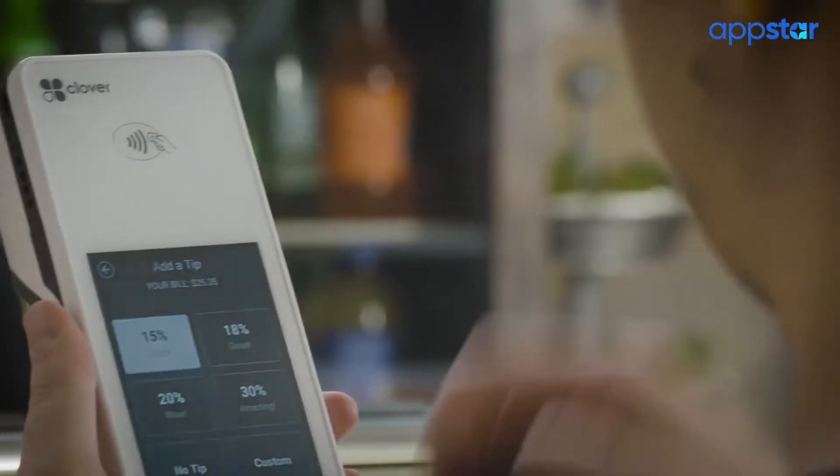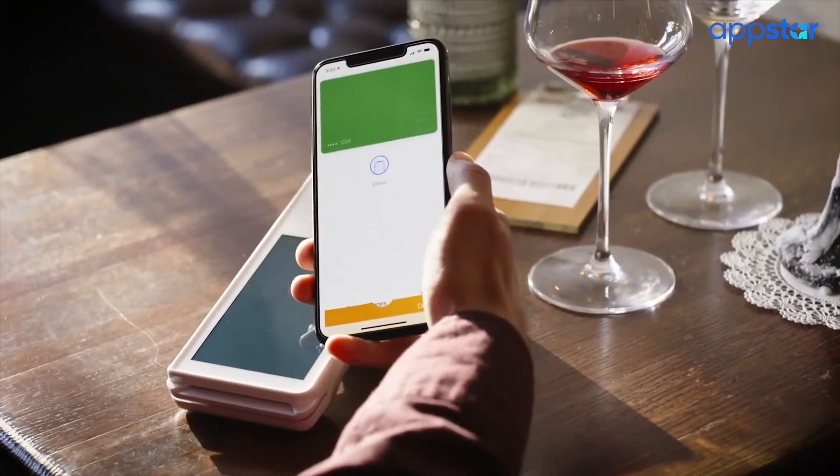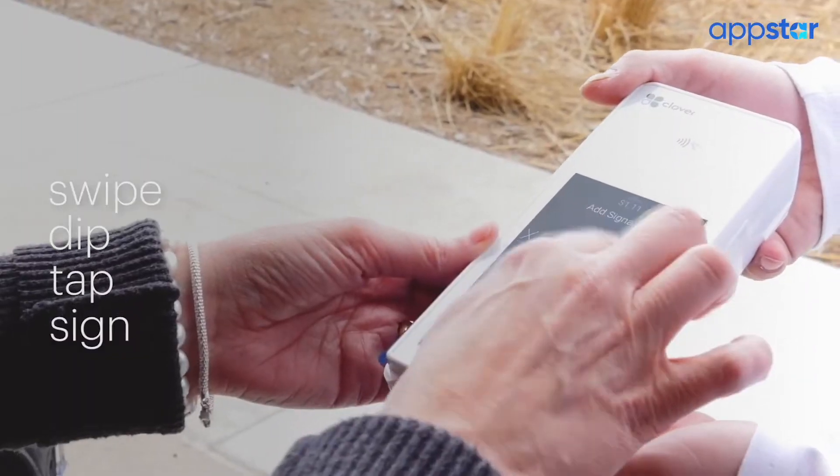Life moves quickly and I'll bet so do your sales. Don't you wish there was a POS system that could keep up? One that you could bring around like an iPhone so you could take orders at the counter, in line, at the table, outside, at someone's car window, and in the middle of a parking lot at your local farmers market? Well, it exists and it's called the Clover Flex.